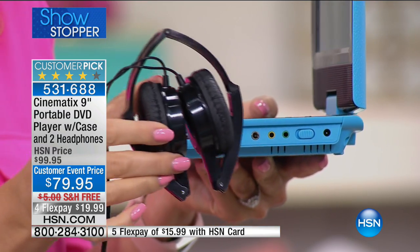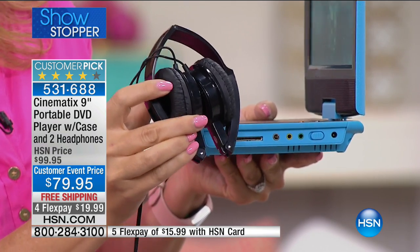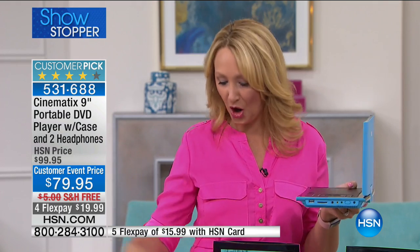We're including great over-the-ear headphones. These collapse so they're easy to store and carry, but they're also plush, cushy, and comfortable. The earbuds always pop out of your ears — not with the included Cinematics headphones. You're getting two sets of those. We've also upgraded the battery life so you get five hours non-stop.